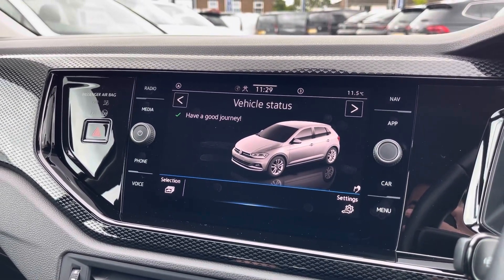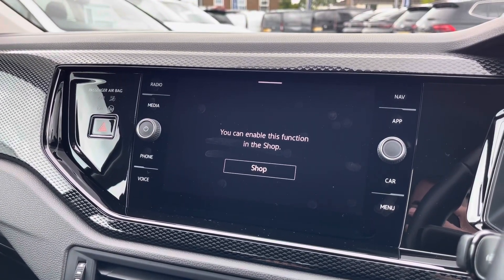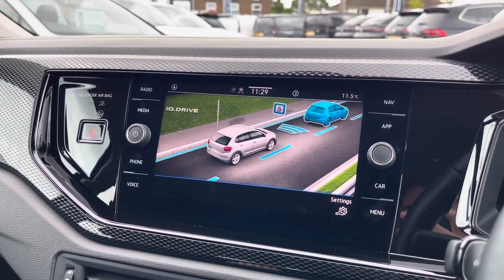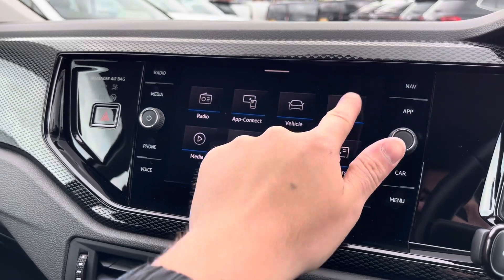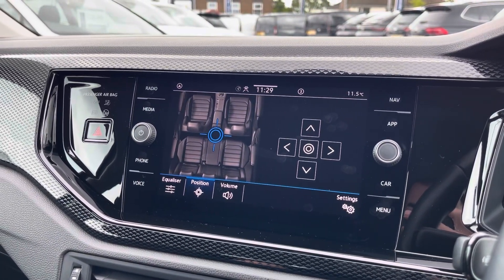You can check your vehicle status and settings available. Navigation is available as an optional extra should you wish to purchase it. The Assistant feature activates the car's IQ Drive safety features, and Sound allows you to customise your speaker's equaliser settings and change the position of audio output.